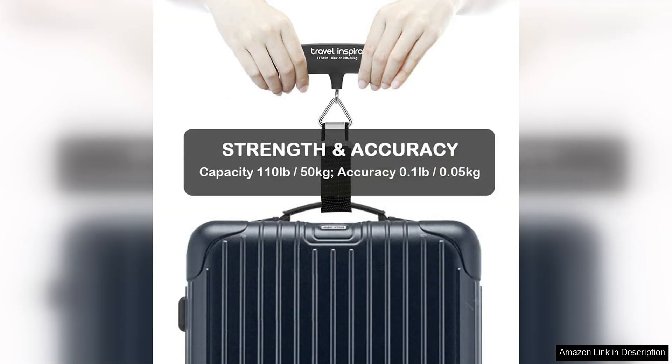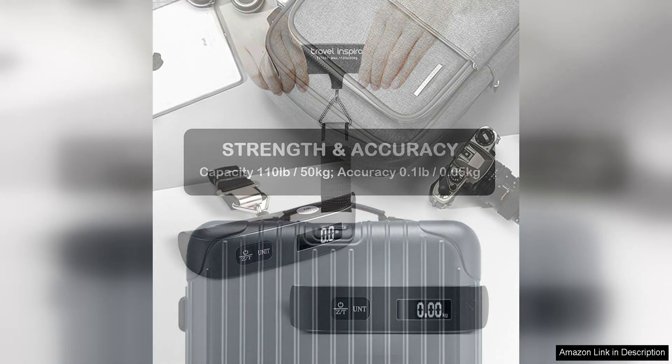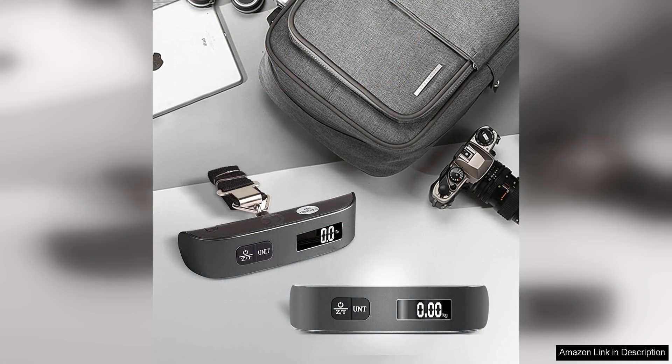The design of the Travel Inspira Luggage Scale is also impressive. Sleek and durable construction makes it easy to handle, while the ergonomic design fits comfortably in the hand. The built-in tape measure is a convenient addition, allowing travelers to check the dimensions of their luggage as well.